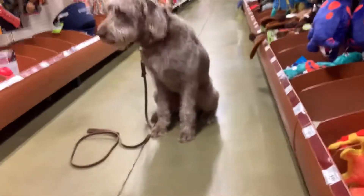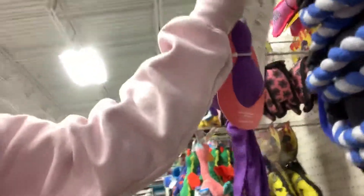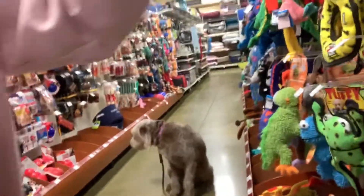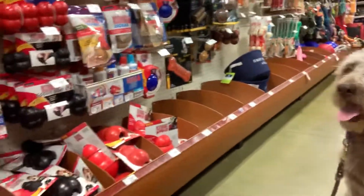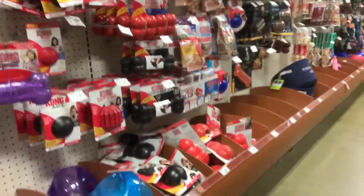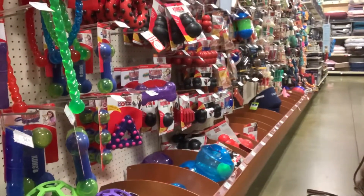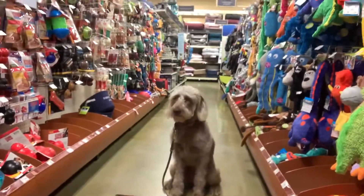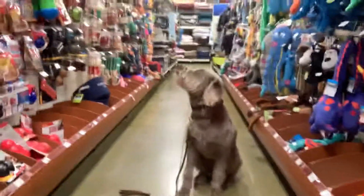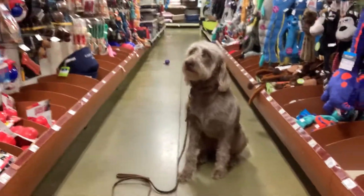Good girl. Stay. We need something that's more bouncy and squeaky. Here's a ball. Stay. Free! Good job! Good girl.